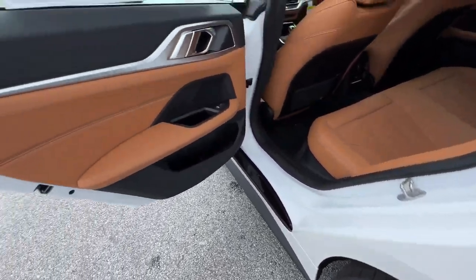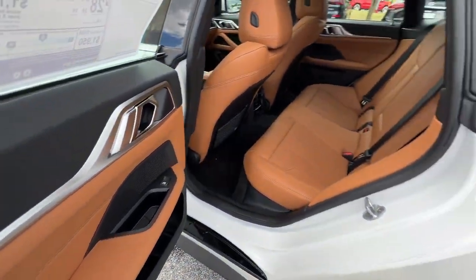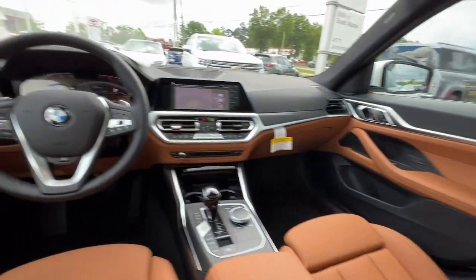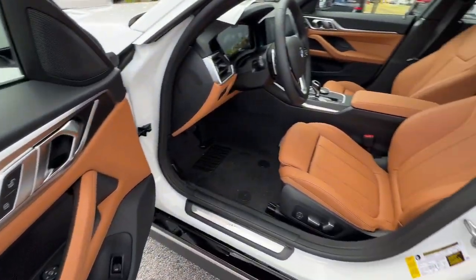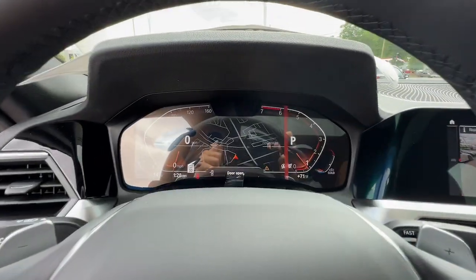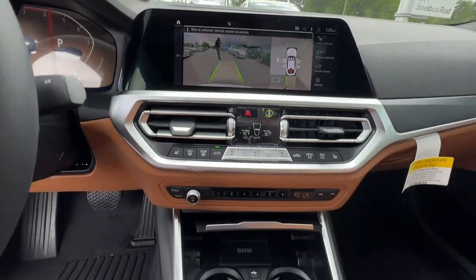Lane departure warning, keyless entry, navigation system, sunroof/moonroof, backup camera, power passenger seat, wood grain interior trim, heated mirrors, keyless start, power liftgate. Don't miss the chance to take this alluring 4 Series out for a road test.